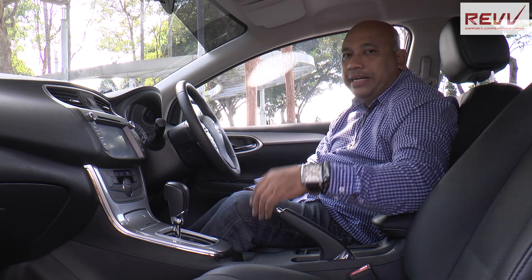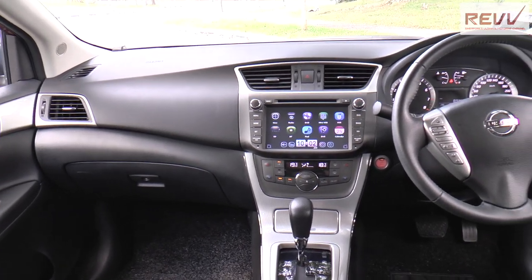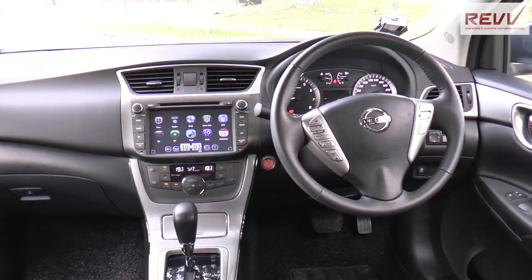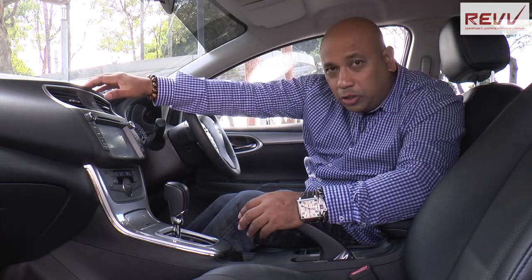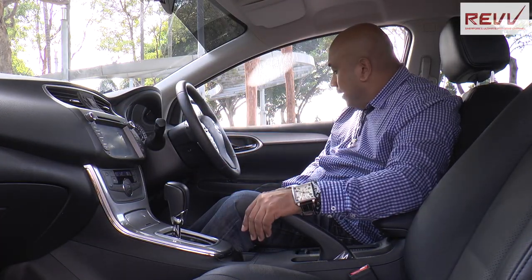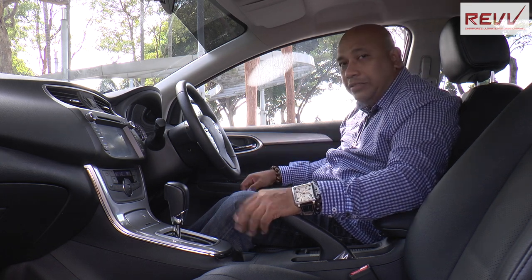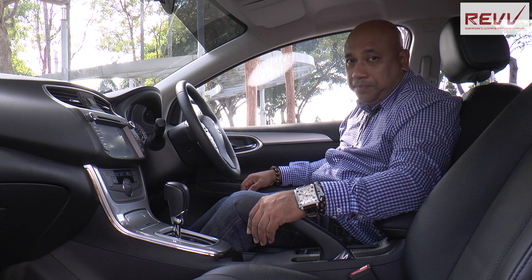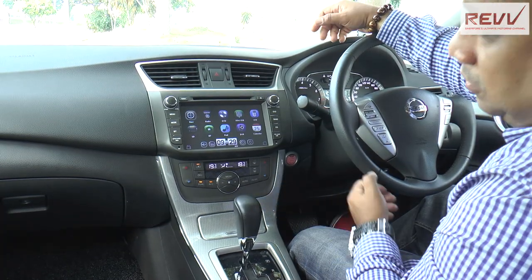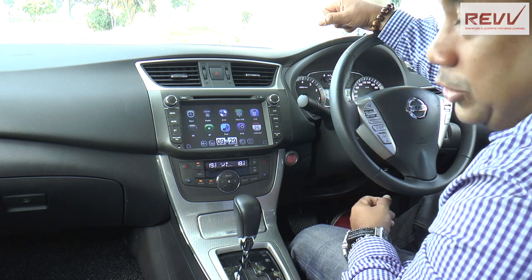The Nissan Sylphy has a very practical interior. If you expect lots of comfort and minimalism, you won't be disappointed. Looking around the car, first of all there's lots of soft-touch materials, which gives the car lots of class. We've also got soft padding over at the armrest for extra comfort. Throughout the Nissan Sylphy's interior, we have lots of silver finishing, which gives the car an added touch of class.